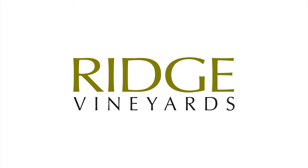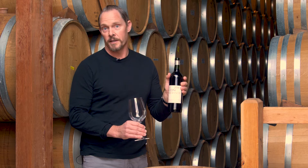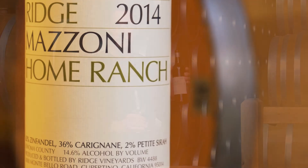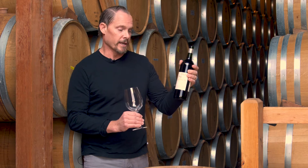I have here the 2014 Mazzoni Home Ranch, which is a wine we've been making since 1996, buying in grapes from the El Tronti family, who's been farming it since the early 90s.